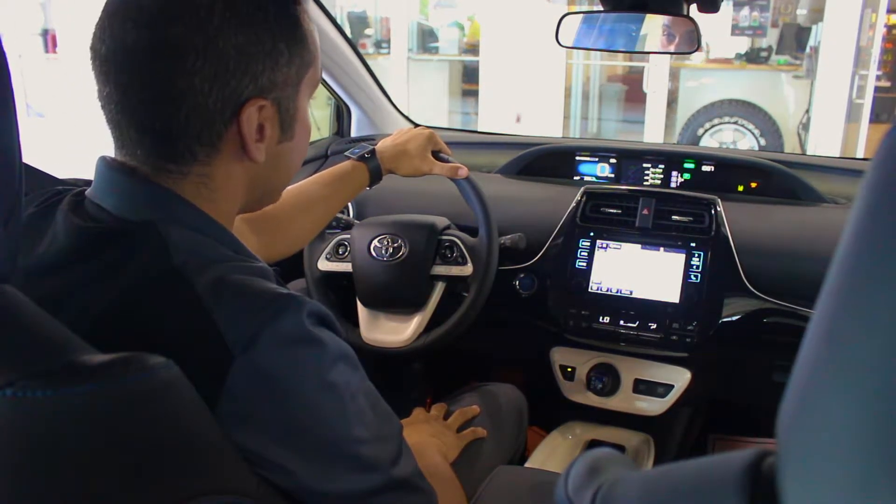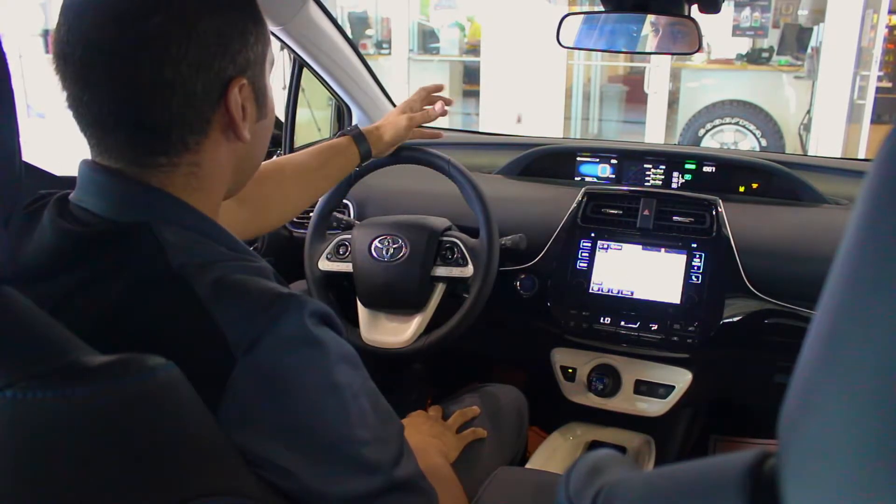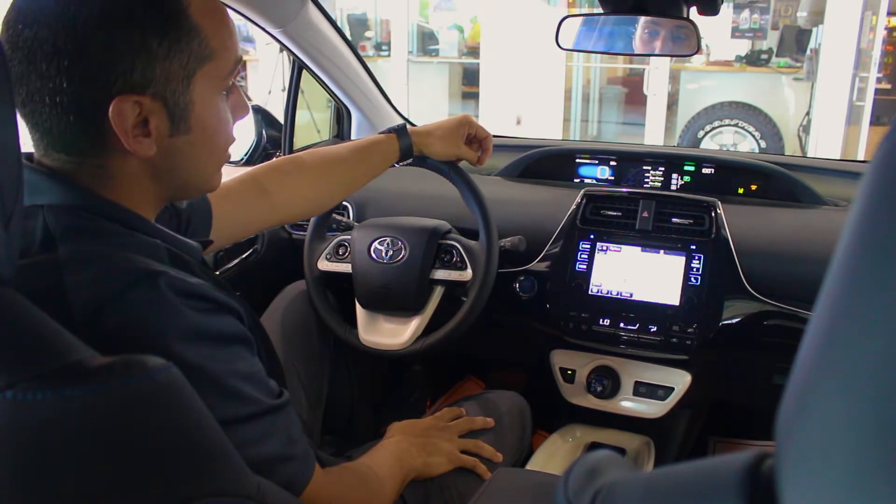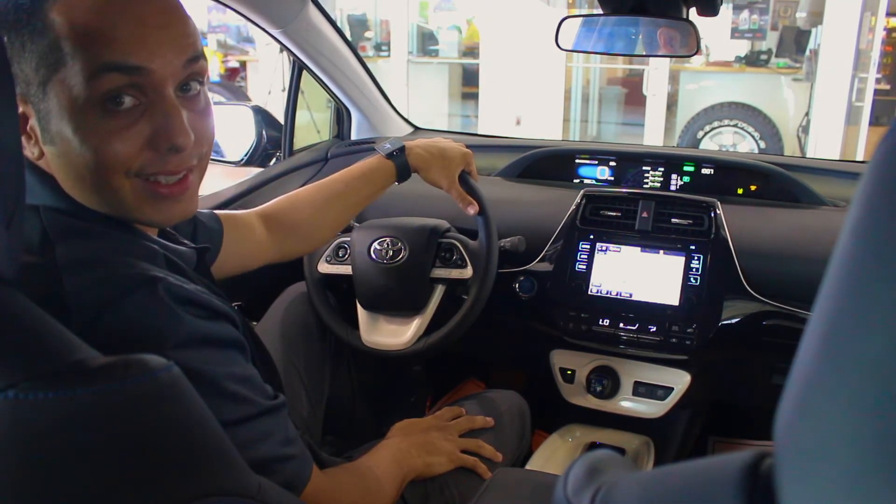The steering wheel has been redone with the 2016 Prius — everything is accessible right here for you. You don't need to use any of your screens or take your hands off the wheel. That, combined with the heads-up display, will make sure that all the information you'd like to see is as easy as looking in front of you at your windshield.